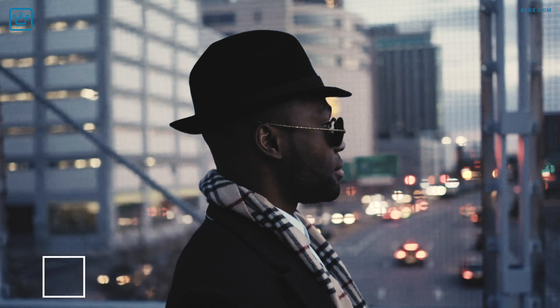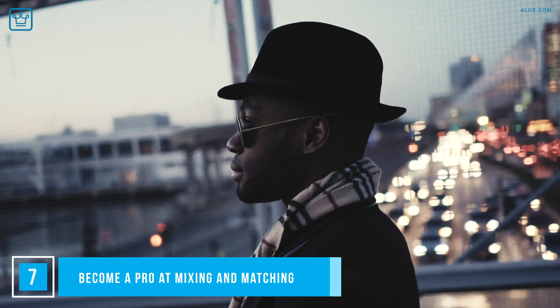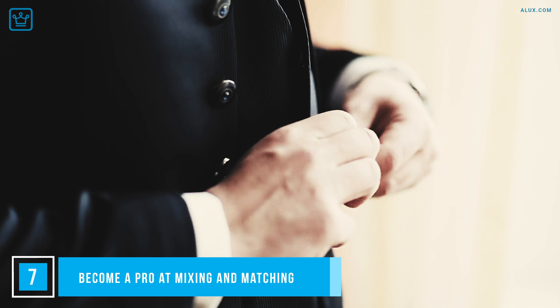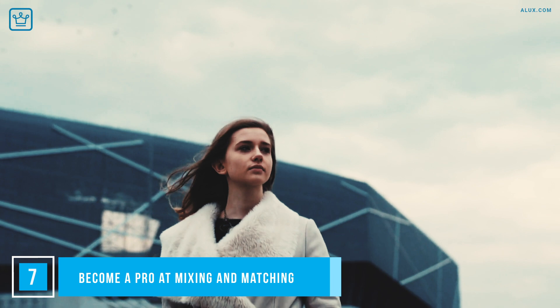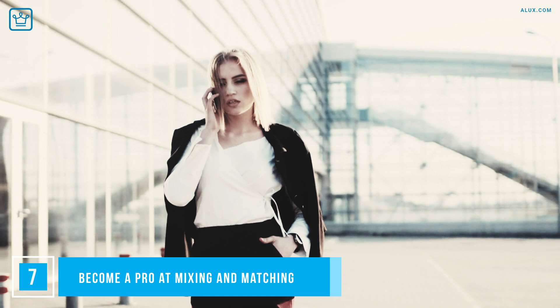Becoming a pro at mixing and matching takes practice, and with time you'll have a great idea of what works and what doesn't. Invest some time in this — take your clothes out, lay them on the bed and play around with different outfits to get creative with what you already have. Take it one step further and snap a photo of yourself in your outfit and assess it. Even better, have a magical night in with some bubbly, makeup, great hair and pull a real Carrie Bradshaw with some honest friends, trying on everything in your closet. Who knows — perhaps once you've sold your unwanted clothing, you might have enough money for a pair of Manolo Blahniks.